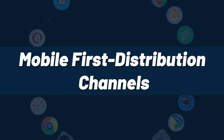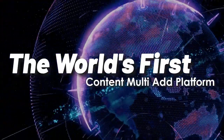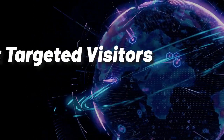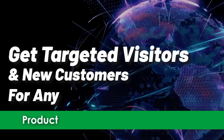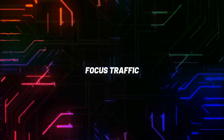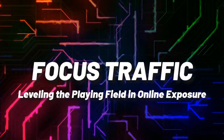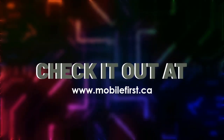Mobile-first distribution channels — the world's first content multi-ad platform. Get targeted visitors and new customers for any product, service, business, or website. Focused traffic leveling the playing field in online exposure. Check it out at mobilefirst.ca.